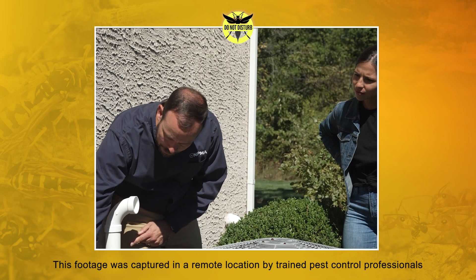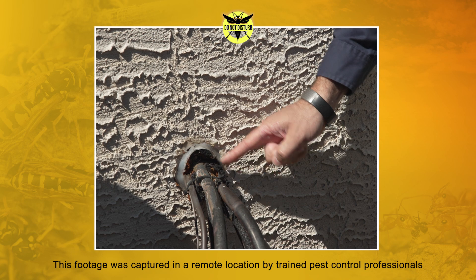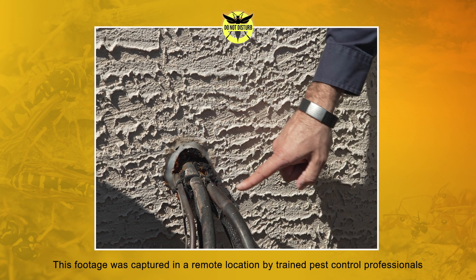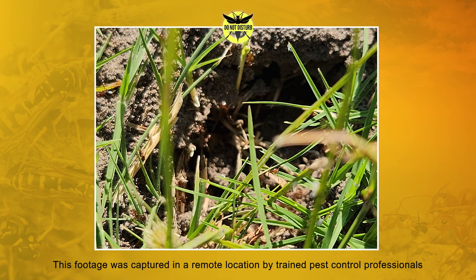While typically an outdoors pest, they can find their way indoors through utility entry points. So be sure to seal all internal and external cracks and crevices around your home. The moral of the story is stinging insects are no joke, and the removal should not be your next DIY project.